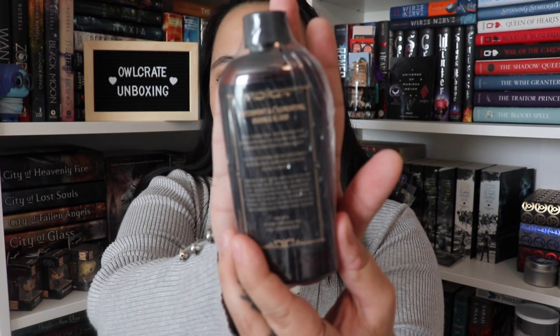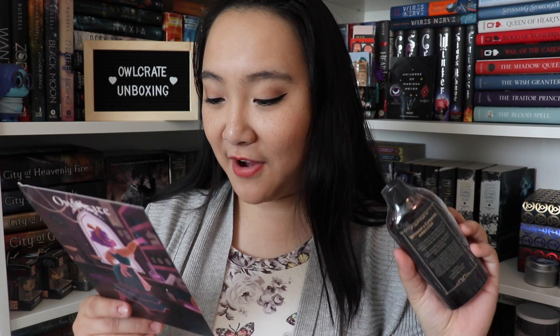The next thing I see is this bottle — it is a water mint and clementine bubble elixir to use as a bubble bath. This is from Fictional Bath Company and it's called Vial of Dreams. According to the spoiler card, Fictional Bath Company created a magical self-care item for fans of The Midnight Lie. This bubble elixir is inspired by the vial of dreams in the book and has the absolutely dreamiest scent. You can use it for bubble baths or as a shower gel.